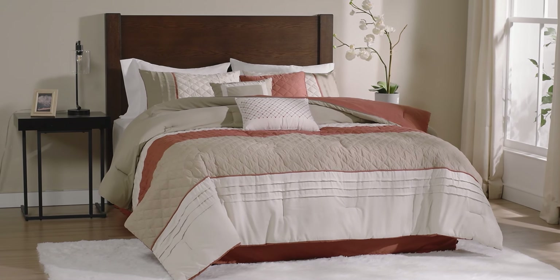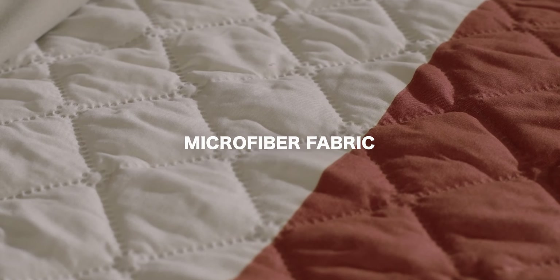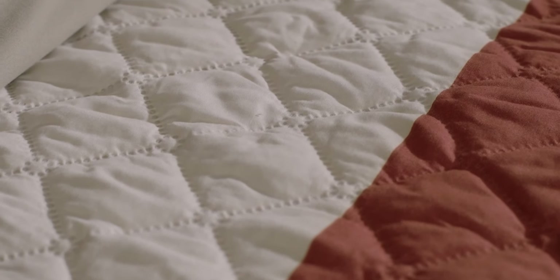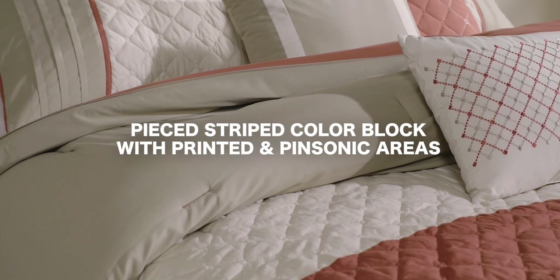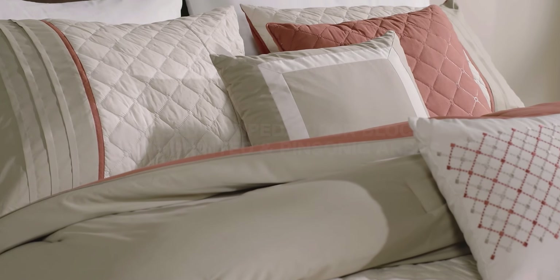Introducing our Deluxe Microfiber Comforter Set. Crafted from microfiber fabric with a Pinsonic face. The set features a pieced stripe color block with a blend of printed and Pinsonic areas, adding a touch of sophistication.